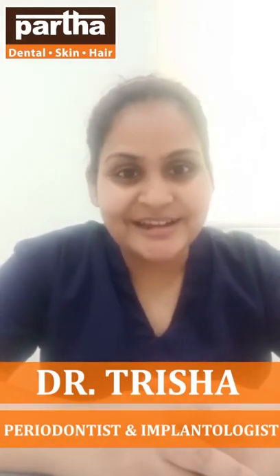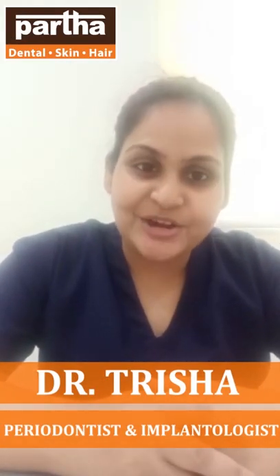Hello everyone, I am Dr. Trisha Sarkar, Periodontist and Implantologist at Partha Dental Clinic, Holimavu Bannerghatta Branch.